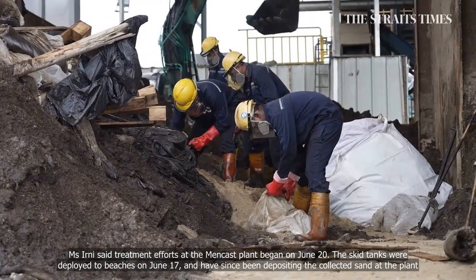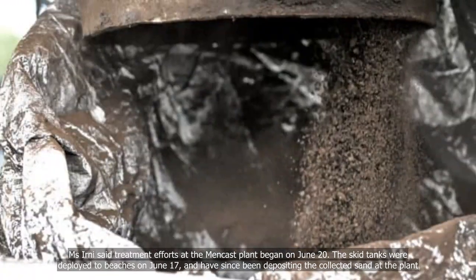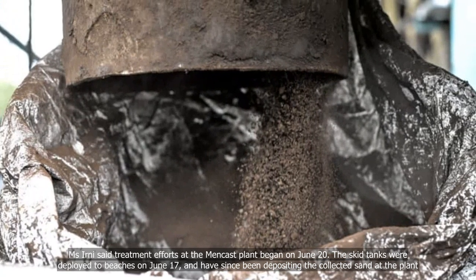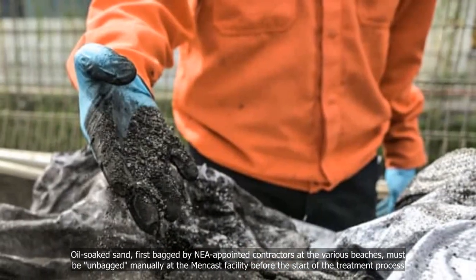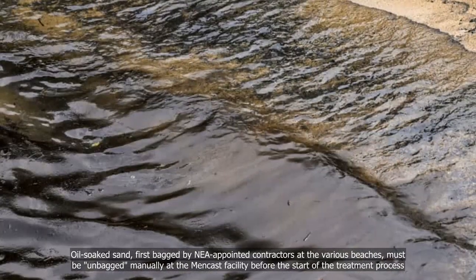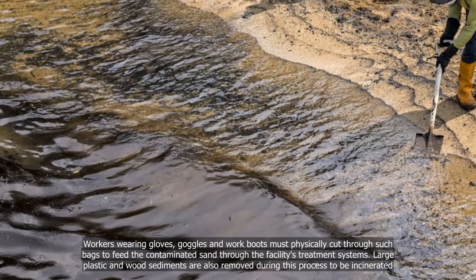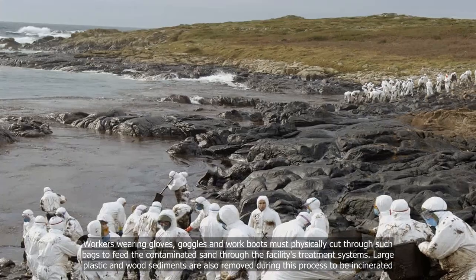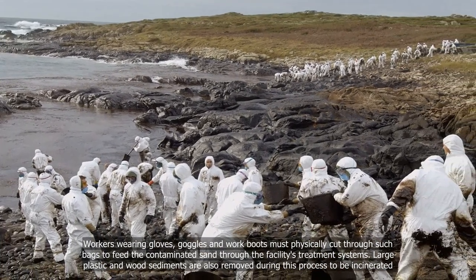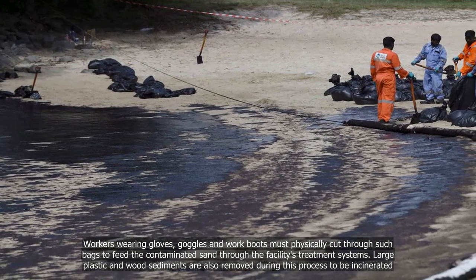Ms. Ernie said treatment efforts at the Mencast plant began on June 20. The skid tanks were deployed to beaches on June 17 and have since been depositing the collected sand at the plant. Oil-soaked sand, first bagged by NEA-appointed contractors at the various beaches, must be unbagged manually at the Mencast facility before treatment begins. Workers wearing gloves, goggles, and work boots physically cut through the bags to feed the contaminated sand into the facility's treatment systems. Large plastic and wood sediments are also removed during this process, to be incinerated.